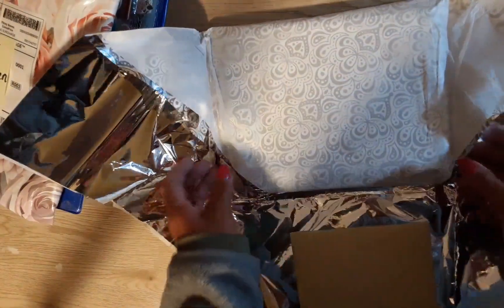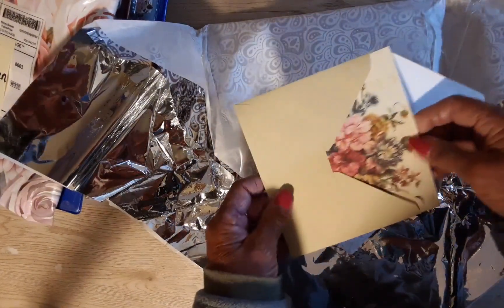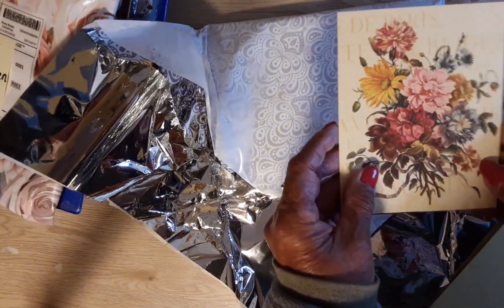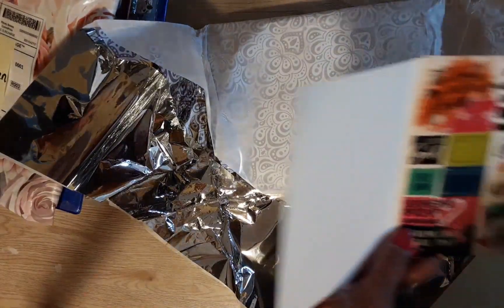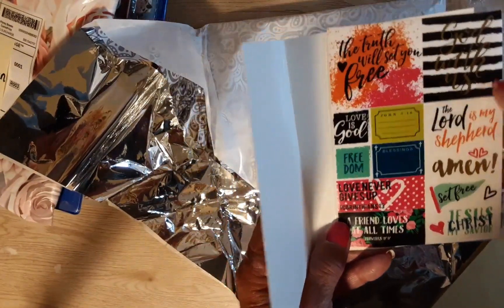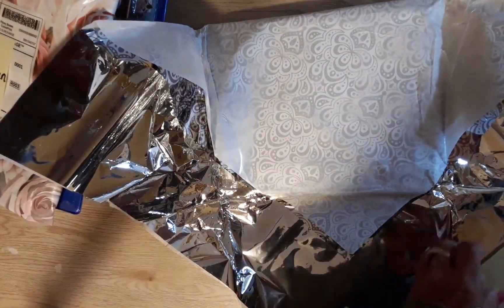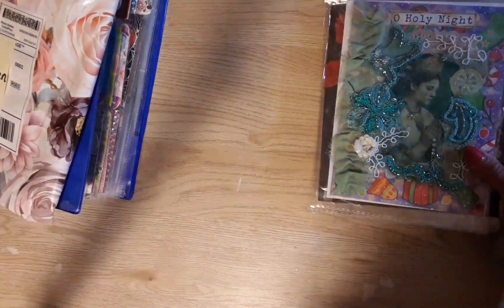Oh, here's the card! These are the cards she sent, and this card must be for me — it has a beautiful envelope. Look at those beautiful flowers! She also sent some face stickers — thank you so much for these, Jacqueline. And she left this card blank. Beautiful, beautiful, beautiful!